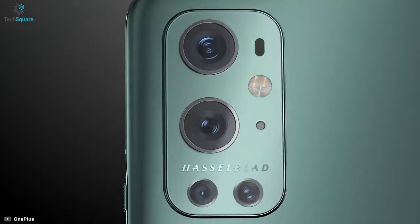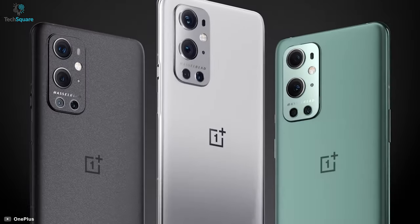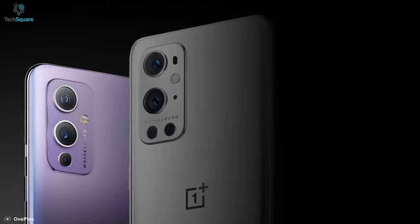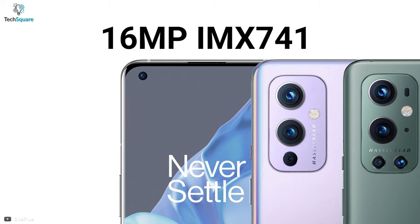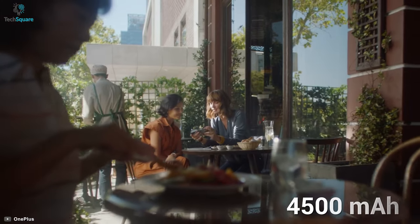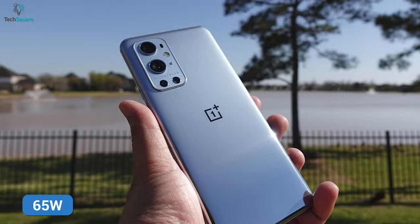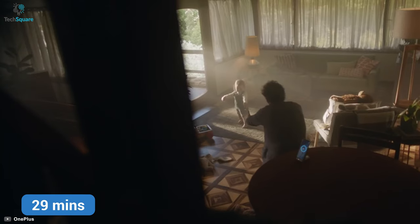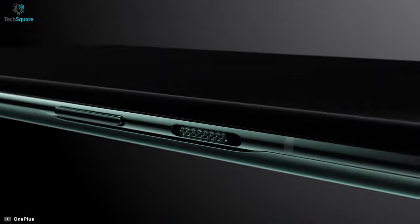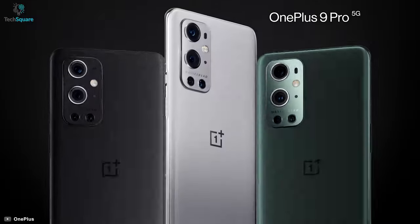It comes with a quad camera setup with Hasselblad color calibration, which has a 48MP wide, 8MP telephoto, 50MP ultra-wide, and a 2MP monochrome camera, along with a dedicated 16MP selfie camera. It features a 4500mAh non-removable battery with 65W fast charging, going from 0% to 100% in just 29 minutes. Overall, for under $850, you'll be getting one of the very best phones Android has to offer.